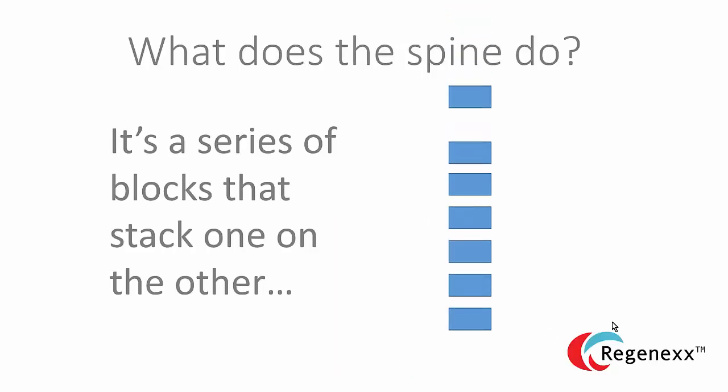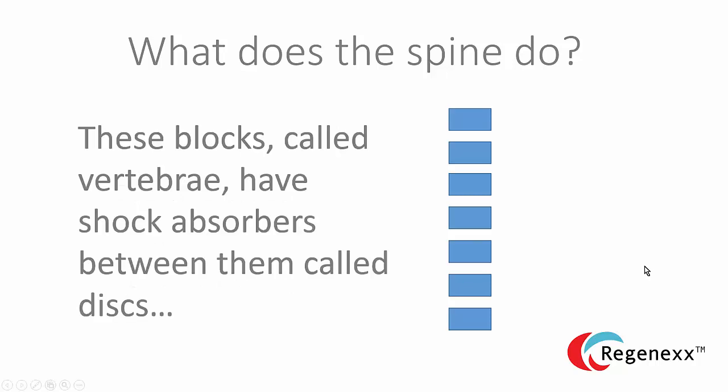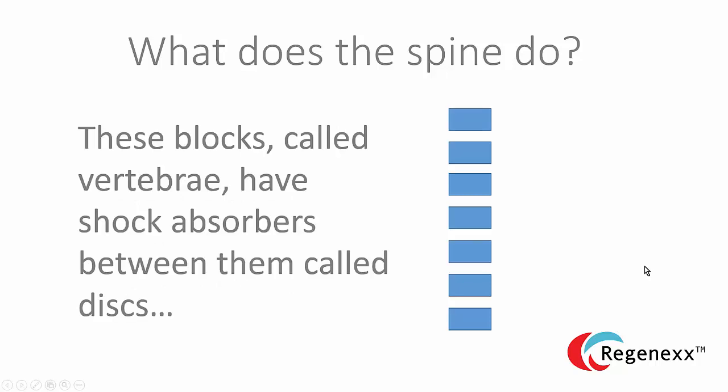The spine is a series of blocks that stack on one another. Very simple. The blocks are called vertebrae, or if you're talking about a single one, a vertebra. And they have shock absorbers between them called discs. These discs allow motion and also absorb force that gets transmitted into the spine with walking, running, and those sorts of things.